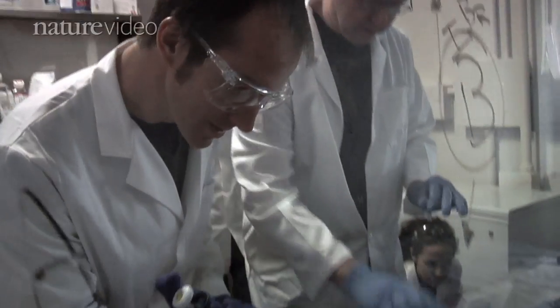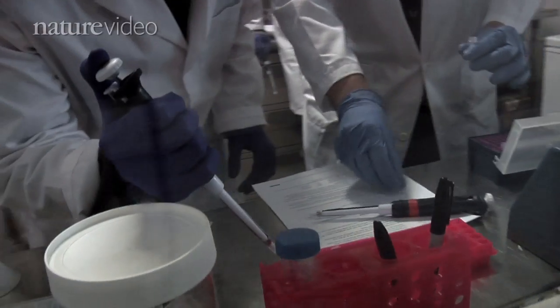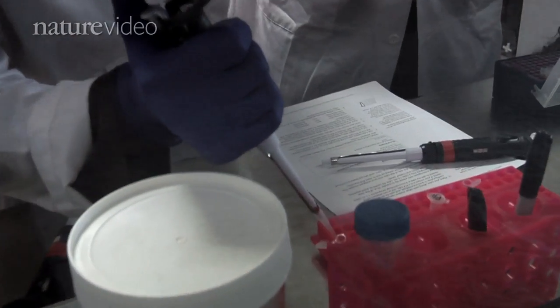Want to be a molecular biologist? Well, you can be at the world's first community laboratory. It works a lot like a gym — the idea is that you come whenever you'd like and you pay dues like you would in a gym.